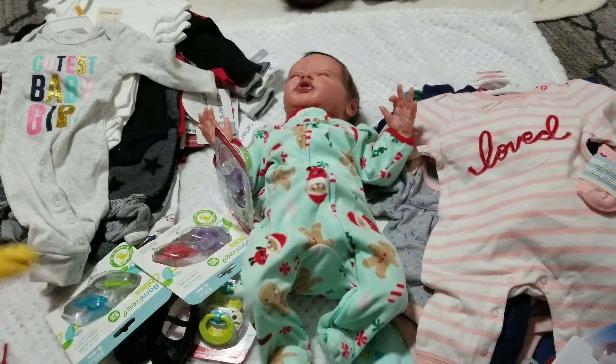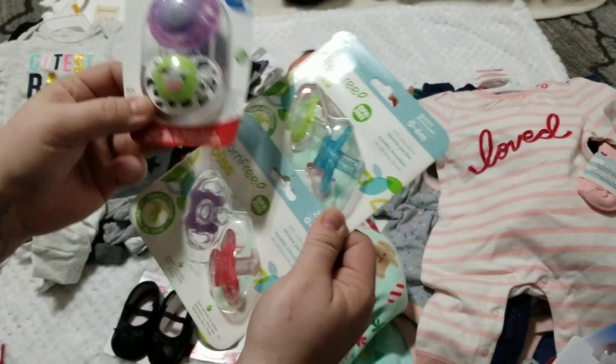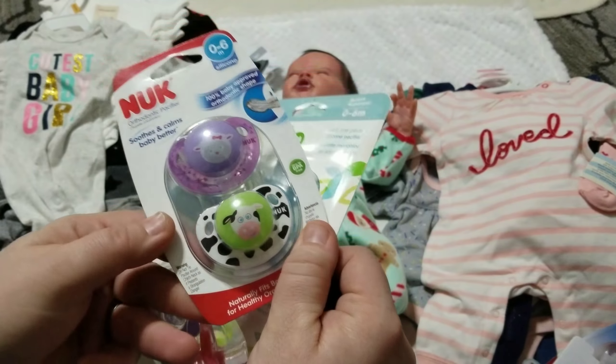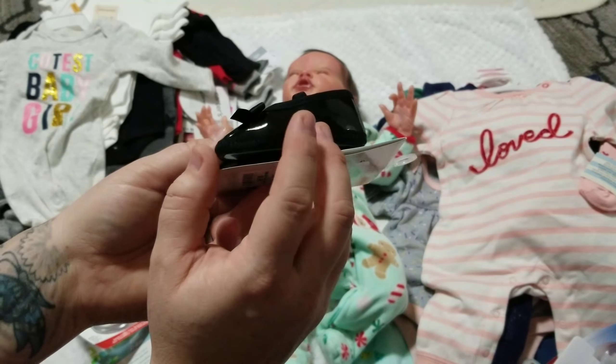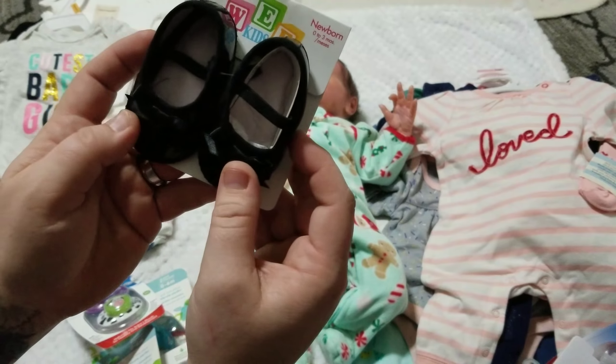From Burlington I also got these Born Free pacifiers — really cool, I'll probably save these for future silicones. I got these farm animal pacifiers because I have a few farm theme sets. I got these Nook pacifiers with little elephants in neon green. And to match Scarlet's Christmas dress, I got these patent leather-looking shiny black Mary Janes — they're super cute. That's everything from Burlington.